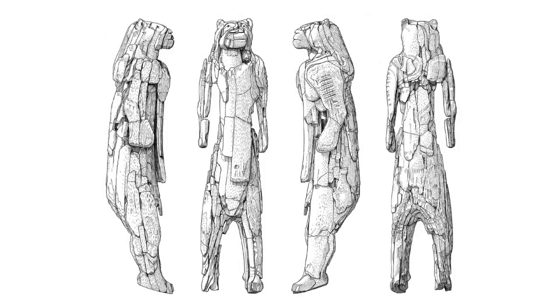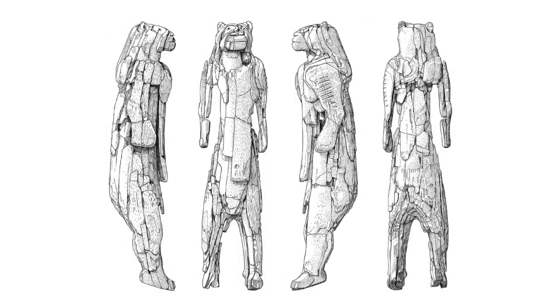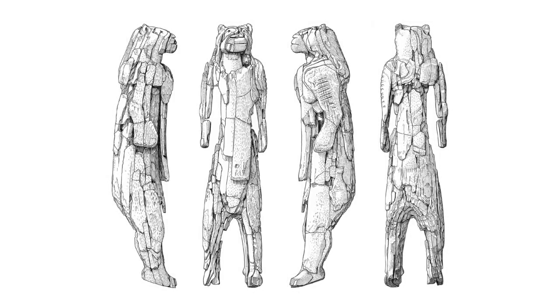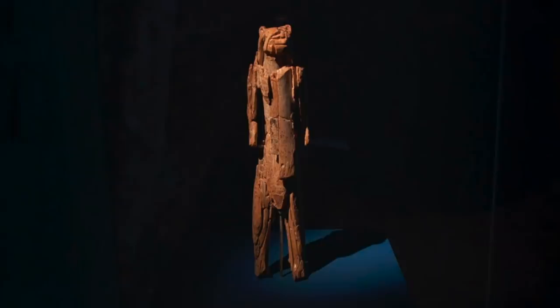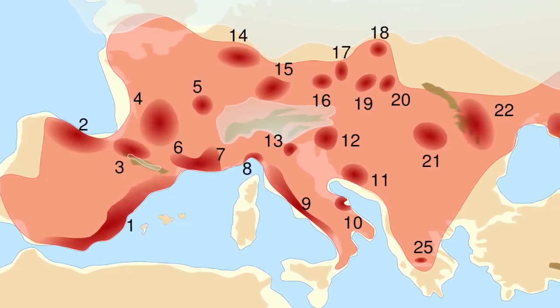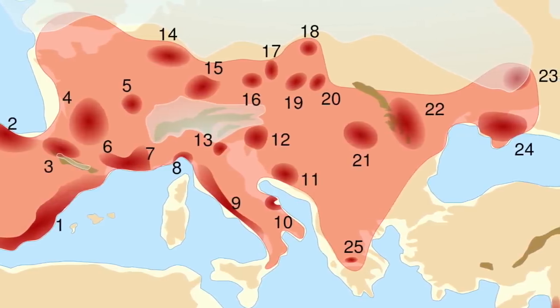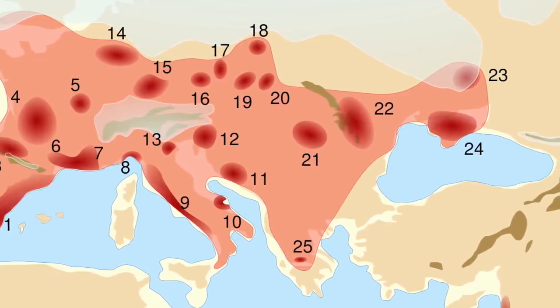Not many ancient artefacts are more significant than this — a 35 to 40,000-year-old statue carved out of mammoth ivory using only a flintstone knife, being one of the oldest known statues ever discovered and the oldest known zoomorphic statue in the world. It belongs to the Aurignacian culture of Upper Paleolithic Europe, a culture that extended from 43,000 to 26,000 years ago, creating the first European culture of modern humans.